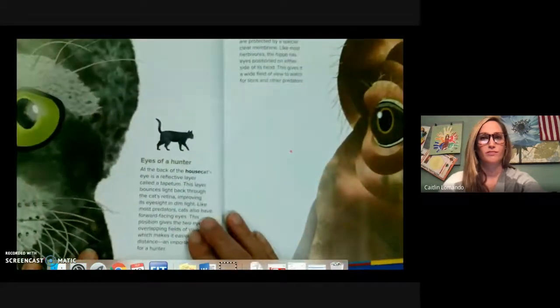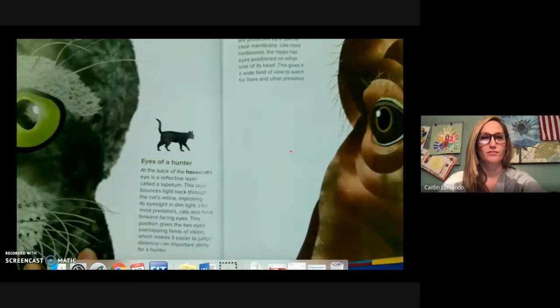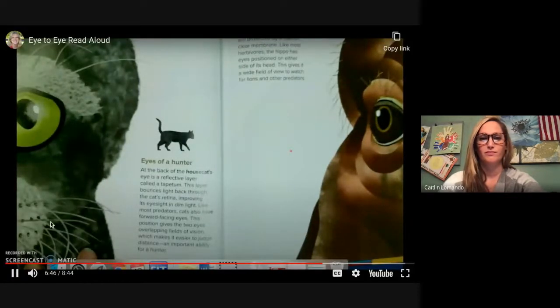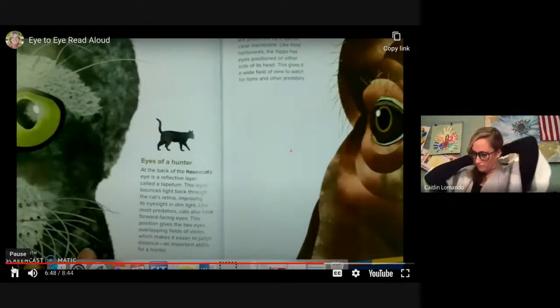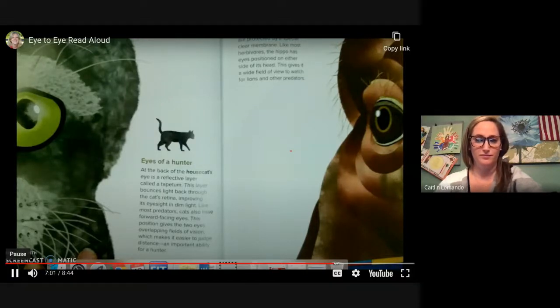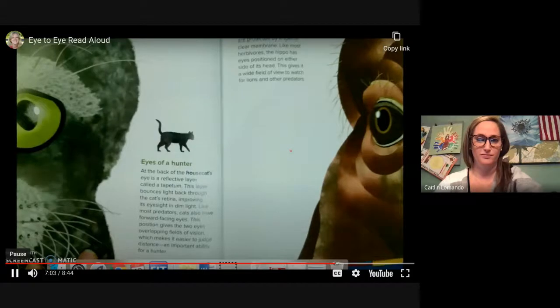Eyes of a hunter. At the back of a house cat's eye is a reflective layer called the tapetum. This layer bounces light back through the cat's retina, improving its eyesight in dim light. Like most predators, cats also have forward-facing eyes. This position gives the two eyes overlapping fields of vision, which makes it easier to judge distance — an important ability for a hunter.